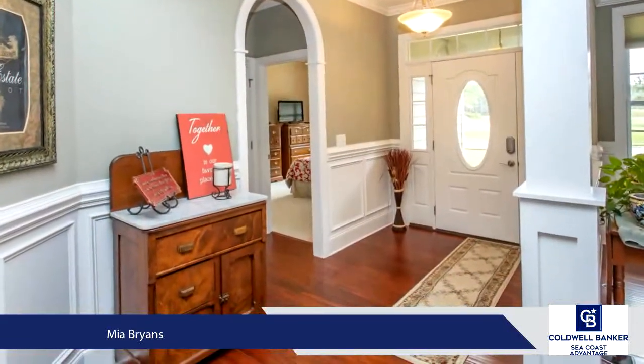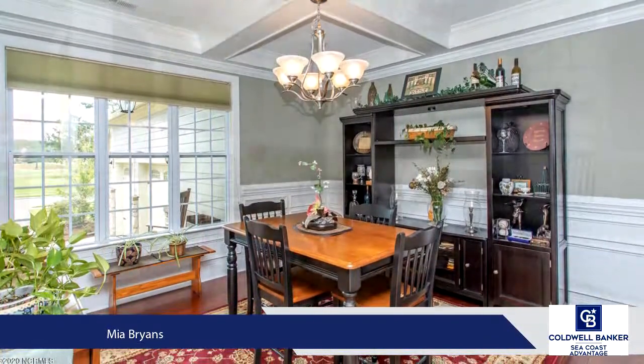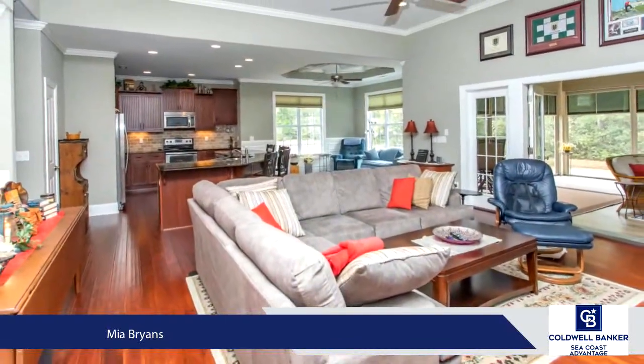Once inside, be prepared to be amazed at all the detail. Arch-trimmed doorways, crown molding throughout, chair rail molding and wainscoting to name a few. Custom doors on the cabinets and each room — there truly has been no details spared.